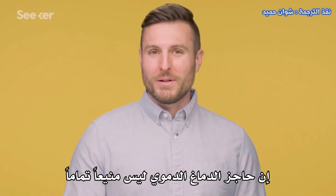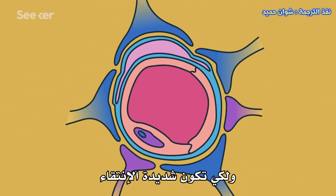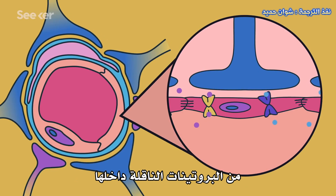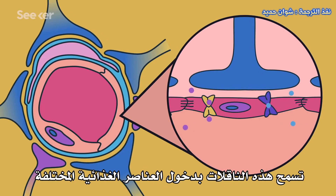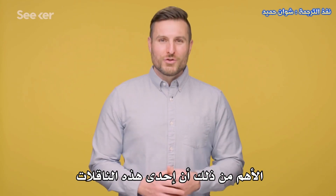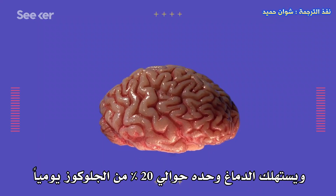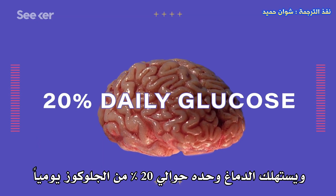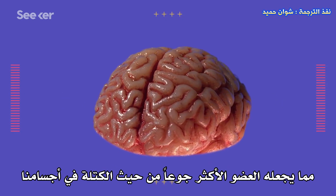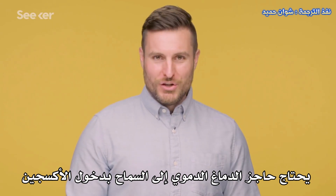Now, the blood-brain barrier isn't totally impenetrable — it's just more choosy with what it lets through. In order to be more selective, the endothelium has a few transporter proteins embedded within it. These transporters let different nutrients in and waste products out. Importantly, one of these transporters allows glucose through the barrier and into the brain. The brain alone consumes about 20% of our daily glucose, which makes it the hungriest organ by mass in our bodies. To metabolize all that glucose, the blood-brain barrier needs to let oxygen in.